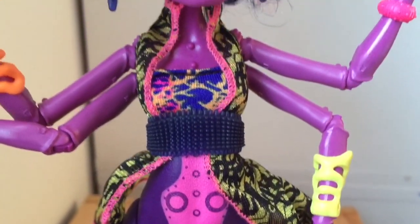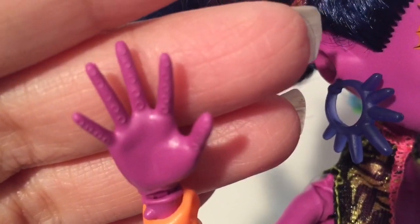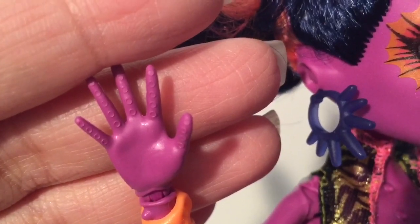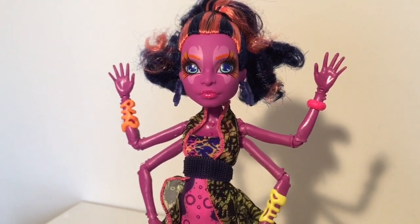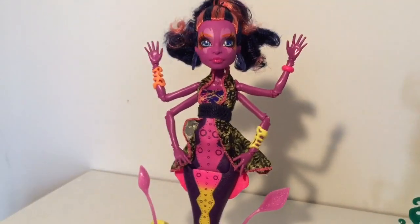Overall, I think she's very well detailed. I'm going to guess she's the daughter of the Kraken — the Octokraken. Here are her tentacles, with the pink parts glowing in the dark. And one other cool thing I found: look at her hands — there are even suckers on her fingers. Overall, I think this is a very detailed doll and well worth the money. Are you guys going to get her? I hope you'll comment below and let me know what you think of her.